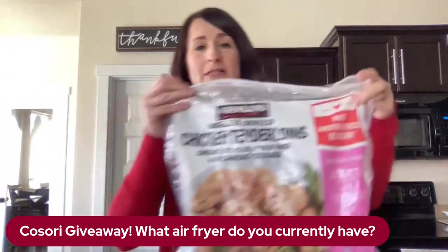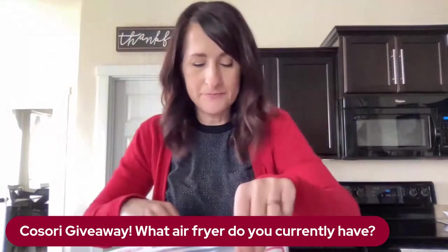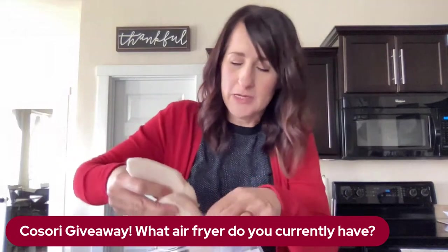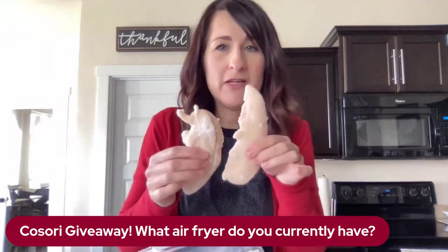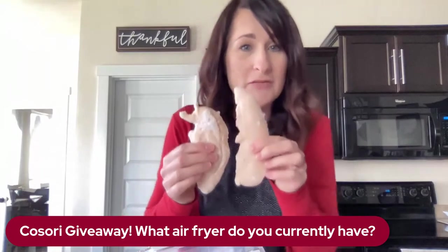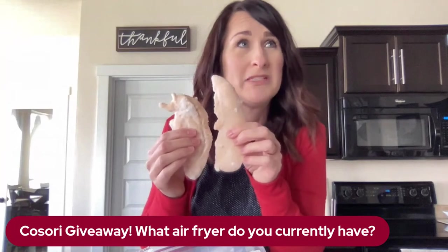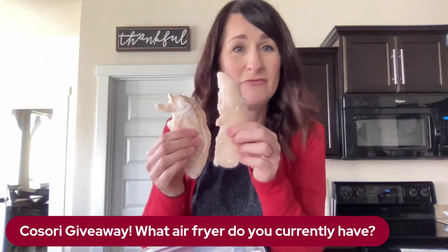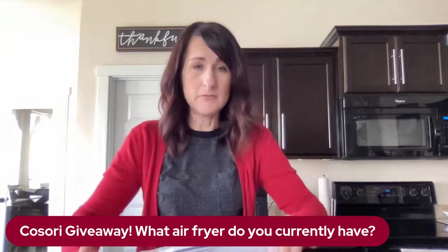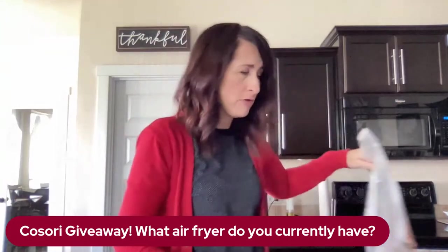Another fantastic option: chicken tenders from frozen. I have a recipe coming up where I use some of these in a super yummy, super fast dinner. From thawed, you can cook chicken tenders in about eight minutes. From frozen, about 15 minutes. So boom — chicken tenders are super easy to cook from frozen too.